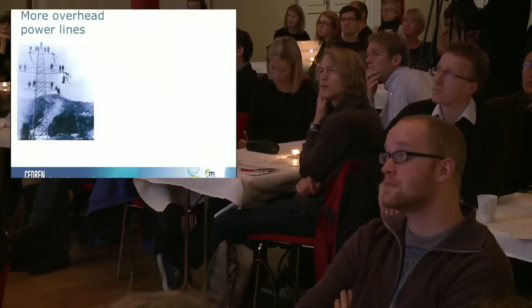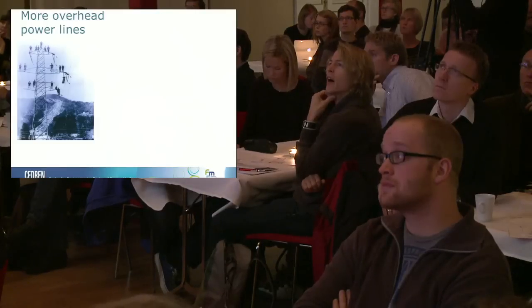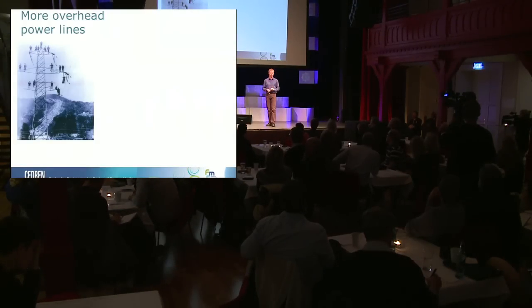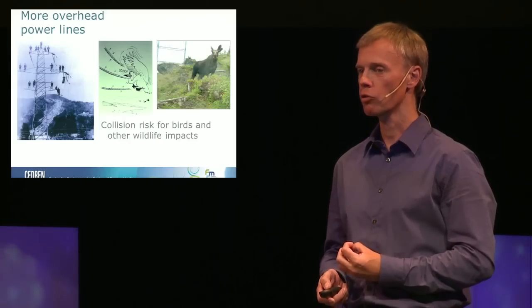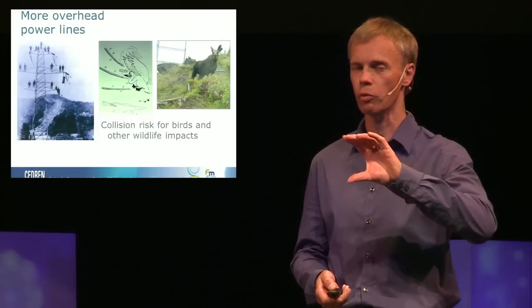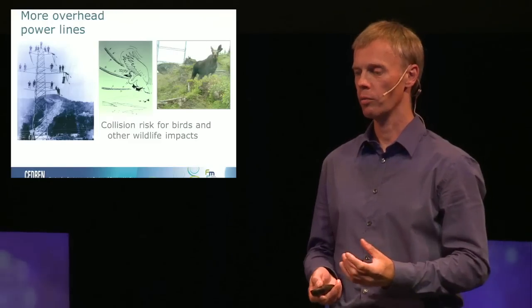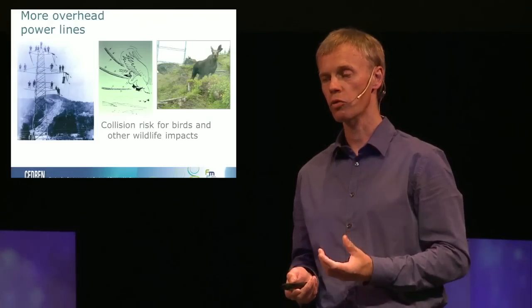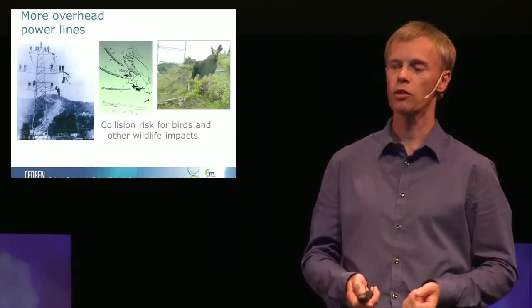One of the major debates in Norway these days is how to enhance our power line system. Using Norway as a green battery for Europe will lead to more overhead power lines, which will have direct ecological consequences. Public acceptance is one side — people don't like to see them — but animals will also have problems through collision and barrier effects along power line rights-of-way. There might also be some positive wildlife impacts by creating new habitats, but these things all need to be considered.